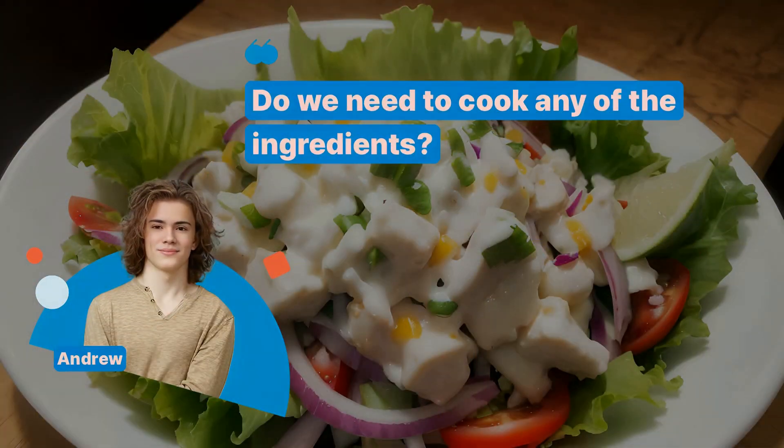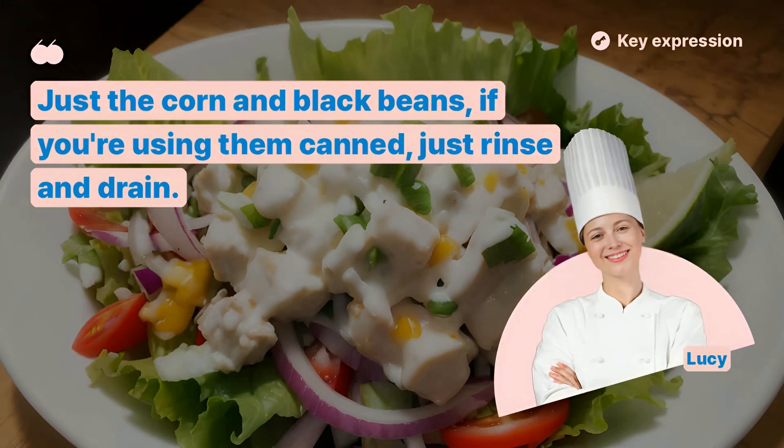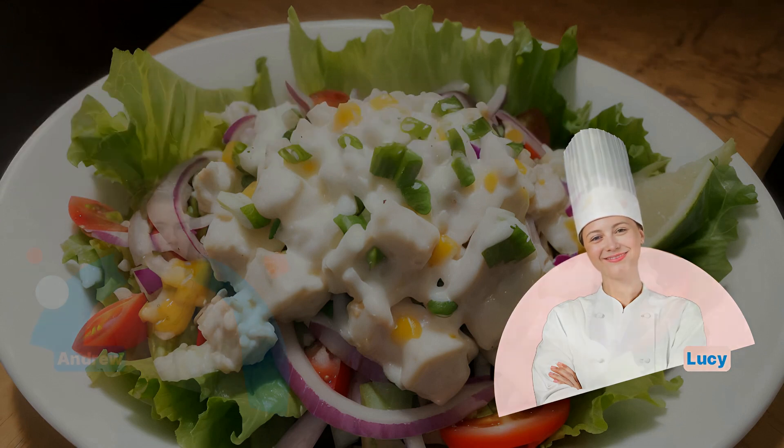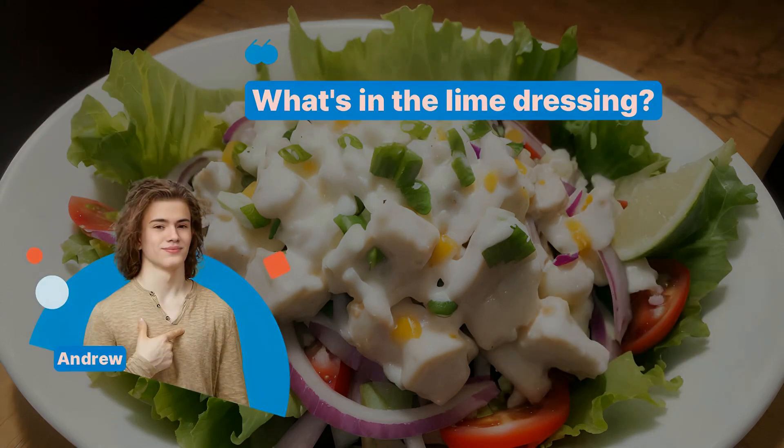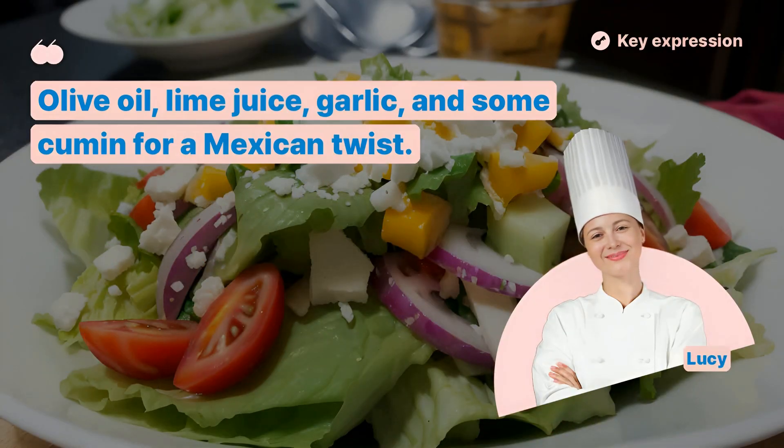Do we need to cook any of the ingredients? Just the corn and black beans. If you're using them canned, just rinse and drain. What's in the lime dressing? Olive oil, lime juice, garlic, and some cumin for a Mexican twist.